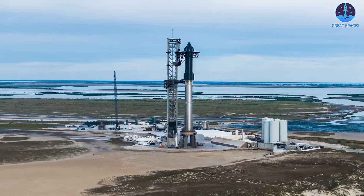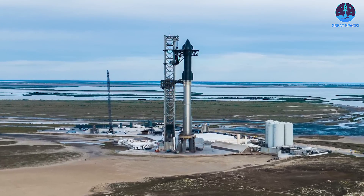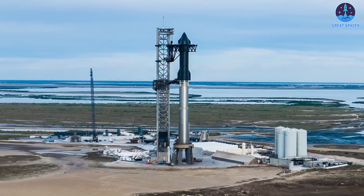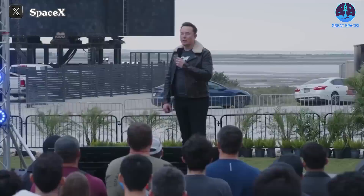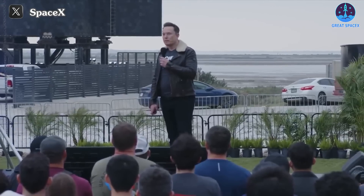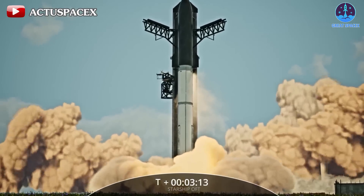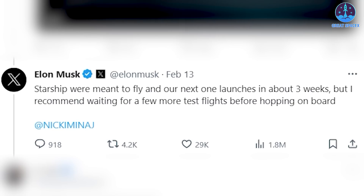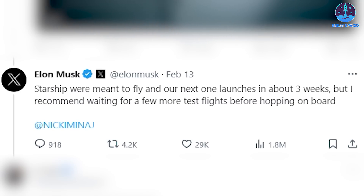At that point, what you and I are wondering has to be when Ship 28 and Booster 10 will take off. Elon Musk, the father of Starship, has an answer for this. The third test flight of SpaceX's giant Starship rocket could be just around the corner, according to Musk. "Our next one launches in about three weeks, but I recommend waiting for a few more test flights before hopping on board," Musk said on Monday in a post on X.